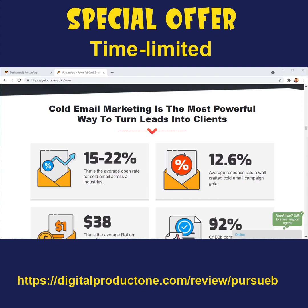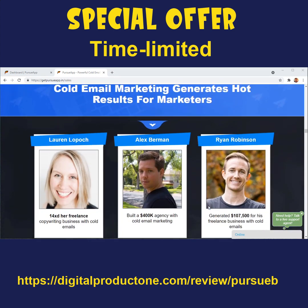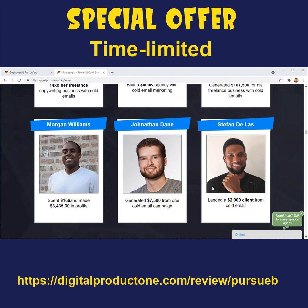Over all these years, cold email marketing has been used by businesses of all sizes and is one of the most valid marketing strategies out there. Top marketers have used it to get amazing clients — like Lauren Lopock, who 14x multiplied her freelancing business with cold email marketing, or Alex Berman, who built a $400k agency just based on cold email marketing. So if cold email marketing is not part of your business strategy, it should be included right now.